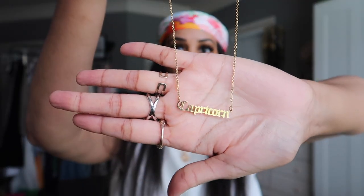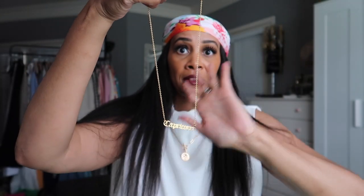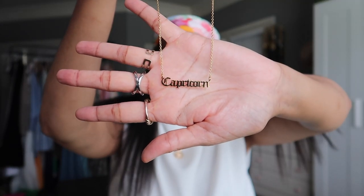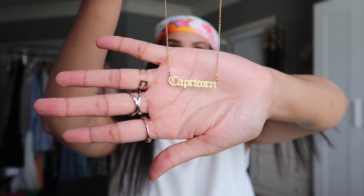The last necklace — let me get it untangled — is another Capricorn piece, and this is probably my favorite out of all the jewelry. It has Capricorn on it, which I am, and I've never had a necklace like this before. It's really dainty, so I'll have to be careful because it looks like it could snap at any moment. But it'll be nice to layer with other necklaces. This is definitely my favorite piece from the whole haul.